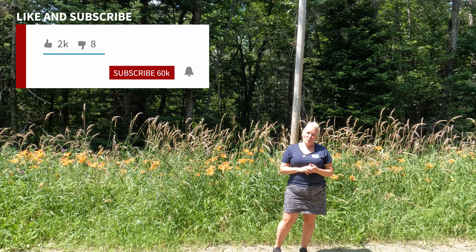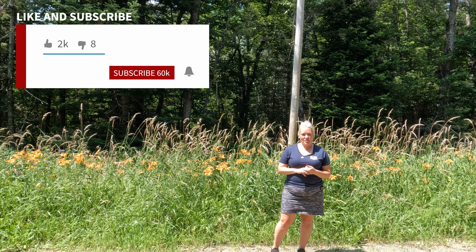So if you like this video and you'd like to see more, hit like, share, subscribe, and hit the notification bell.